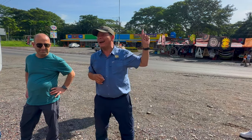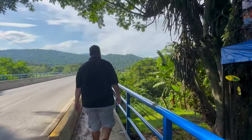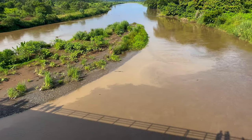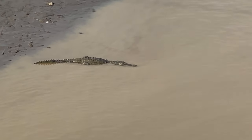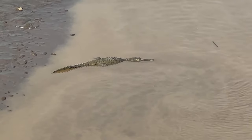The tour guide explained that at this bridge the crocodiles like to gather because they feel safe, and he said there's usually six to eight. Well, not this time — we got one lonely crocodile. The tour guide said the water level wasn't optimal so they might have gone to a different location.